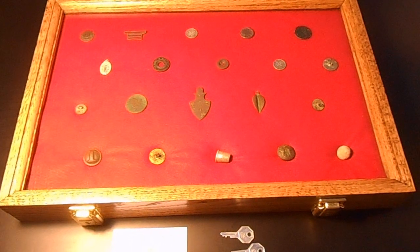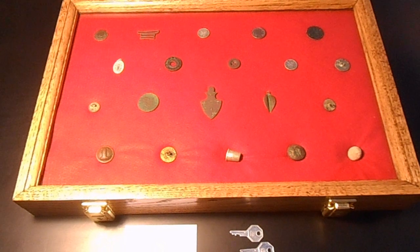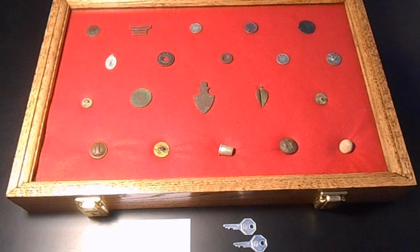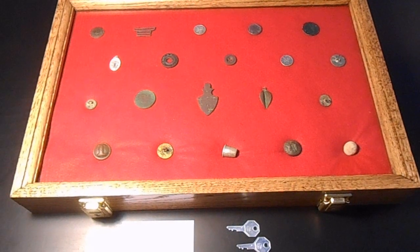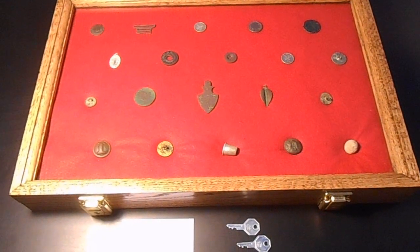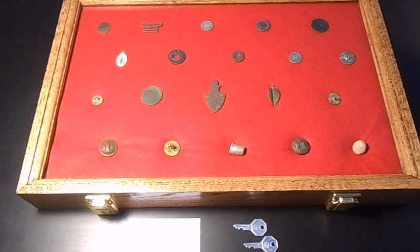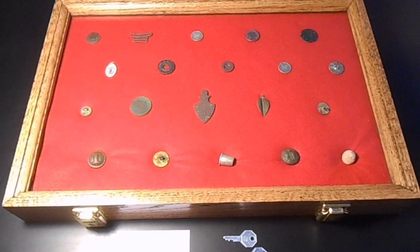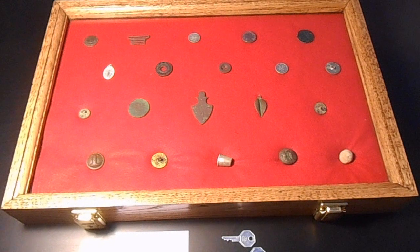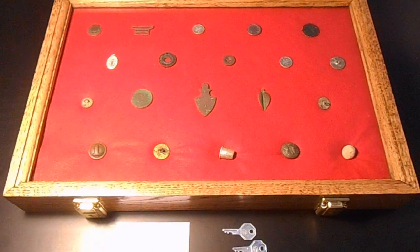Hey everybody, it's Matt with Tar Heel Diggin'. I wanted to show off a couple of display cases I received not too long ago. I purchased three different display cases from a company called Southern Star Wood Display Cases out of Clarksville, Tennessee. They do a really nice, high-quality job. These are not the cheapest cases you can buy, but they're probably not the most expensive either. Very high quality — definitely something I would recommend.